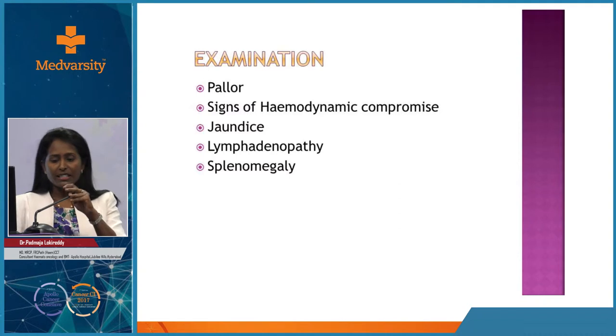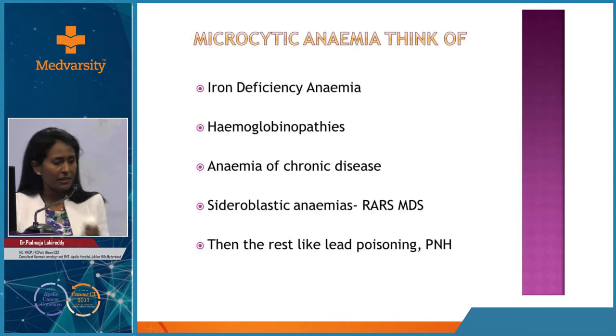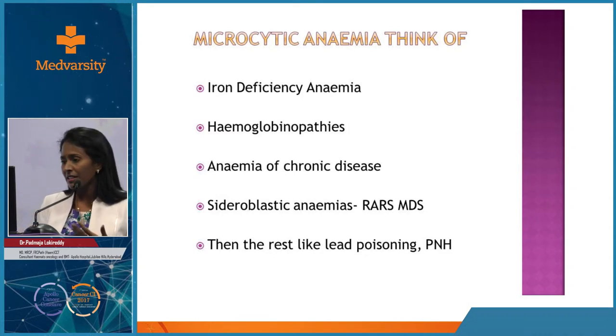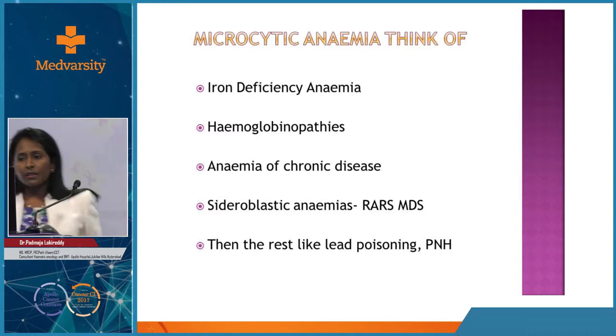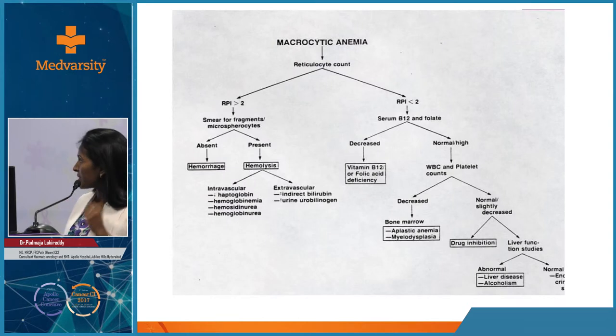Before addressing any cytopenia, first determine whether it is a single cytopenia, bicytopenia, or pancytopenia. Next, look at the MCV and RBC count. Review the blood film for any abnormal cells, and check the reticulocyte count and hematinics. It is very important to ensure renal function is normal in any patient with anemia. Clinical history and examination go hand in hand, and it is important to assess the onset of symptoms and review any previous reports.